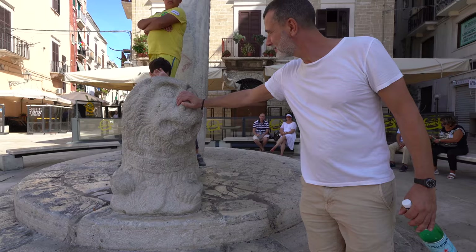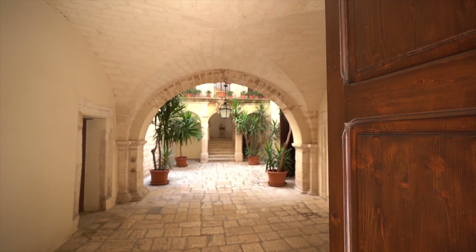Piazza Mercantile used to be the market square — very lively. Today it's not a market square anymore; it's a place where youth gather in the evening at several bars and restaurants. This column behind me used to be a place where petty criminals were attached for three days and nights, naked, as an embarrassment for all the people at the Piazza to see. It also has a lion statue, which is supposed to bring prosperity and luck if you touch it. This typical Bari house was a palazzo of a very rich family, with a double entrance — one to the street and one leading up to the living quarters.